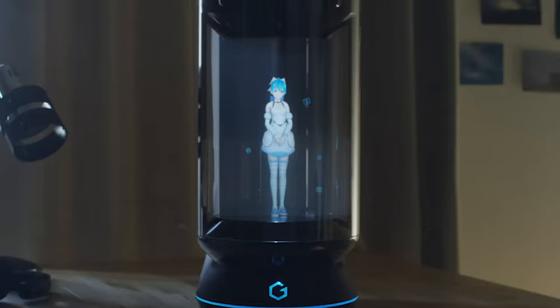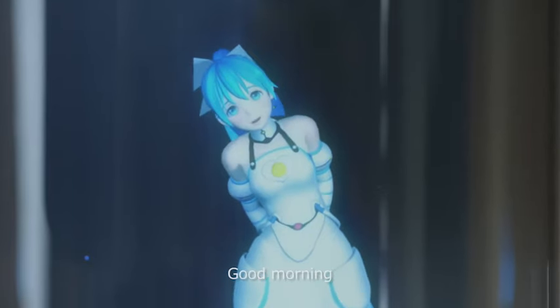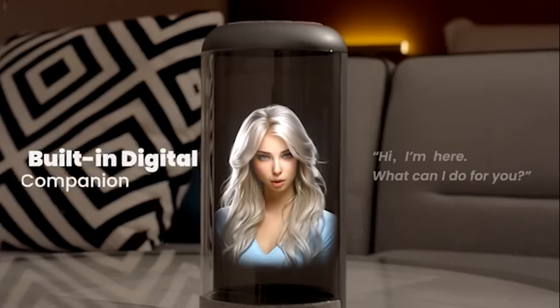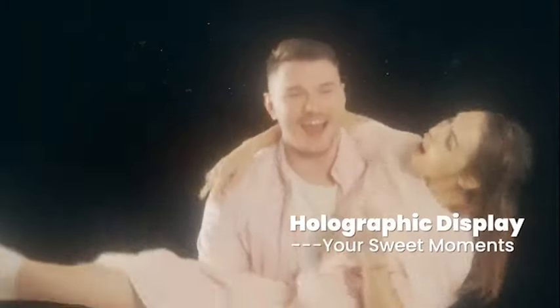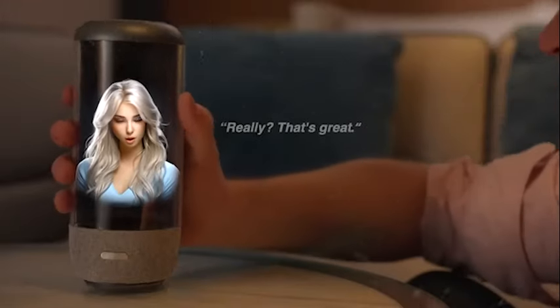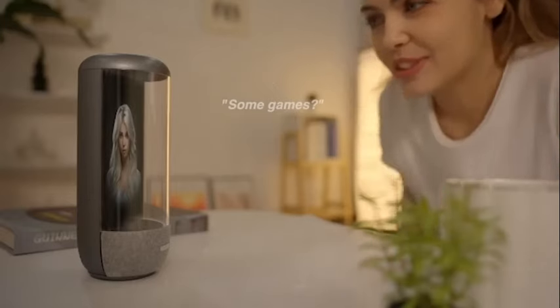First up, let's talk about the AI Holobox. This sleek gadget is not your average smart assistant. Powered by advanced AI algorithms, it brings holograms to life without the need for special glasses. Imagine reliving your favorite memories in stunning detail, all from a device the size of a water bottle. And the best part? It's available at an affordable price of just $180.